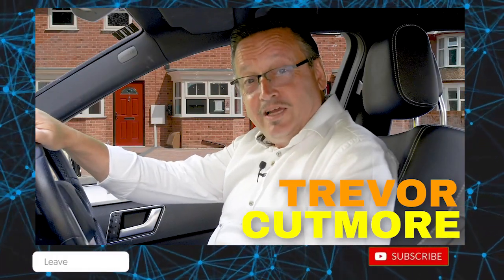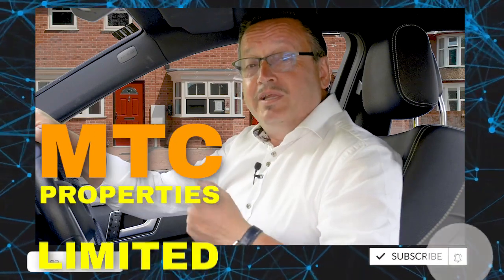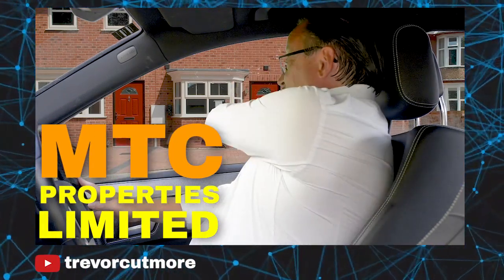Hi guys, it's Trevor Cutmore. It's time to go and see the six houses that I built in my company MTC Properties. Get ready for a great journey. First of all, we've got to strap in and then we're going to go. I'm going to show you them right now. Here we go.